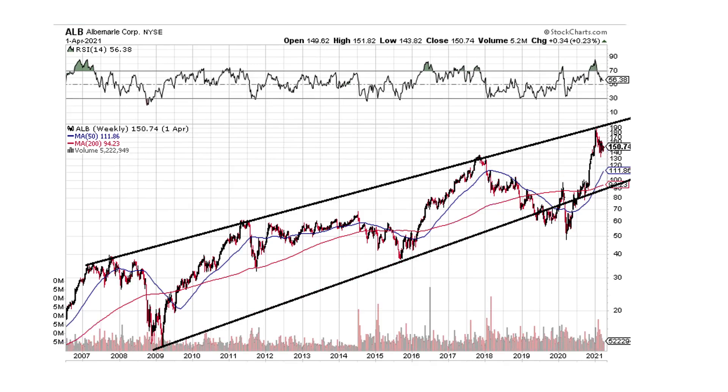Albemarle — this one's in an uptrend obviously. It's got a channel that it's bouncing back and forth between. It just bounced off its upper channel. I'd probably wait to see if it gets back more towards the lower channel — looking at maybe $100, $105, $110, somewhere down there, eventually, depending on how long it takes. It doesn't look like it's just going to shoot higher, so it looks like we're in a pullback mode.